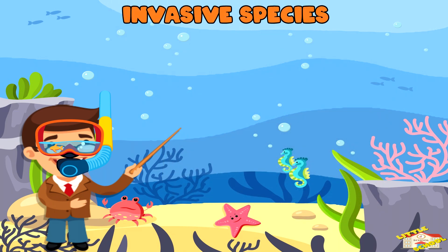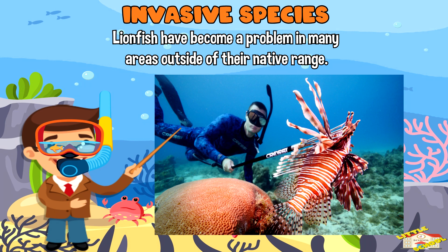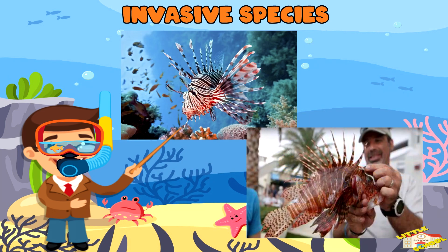Invasive species: Lionfish have become a problem in many areas outside of their native range. They were introduced to new areas through the pet trade and have no natural predators in these areas, allowing them to multiply and disrupt the balance of the ecosystem.